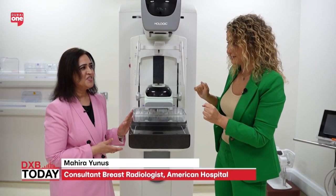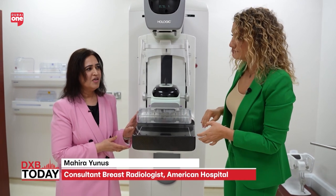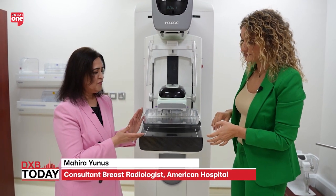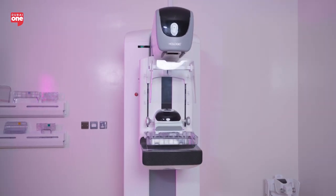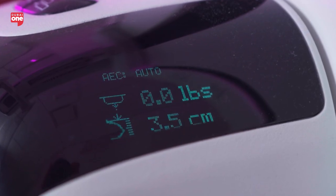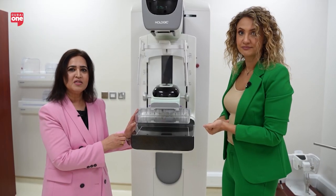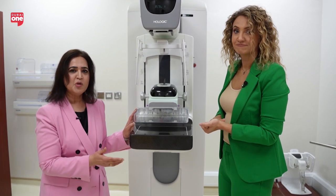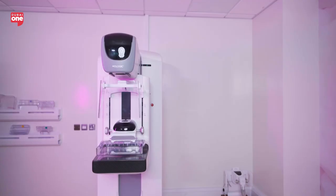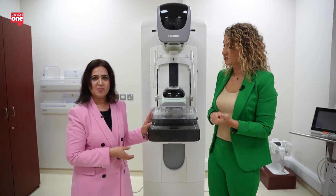This is the mammogram machine and it's a very simple machine — nothing to be scared of. When the patient comes, we put the breast in between the compression device and the detector and then we take an x-ray. These machines are highly advanced. They give minimum radiation and minimum exposure and the best results. They are completely digital machines, not like 20 years ago when we were doing conventional mammograms.